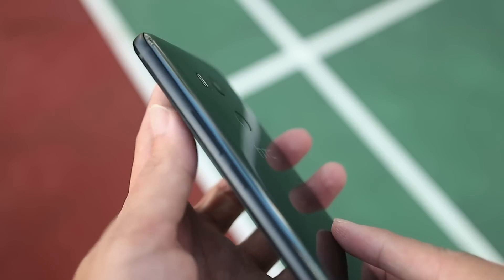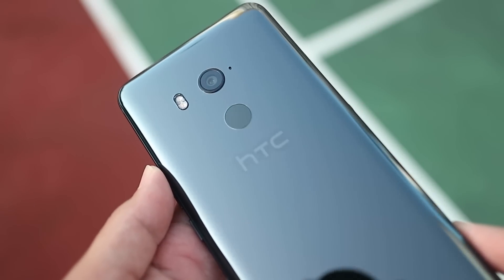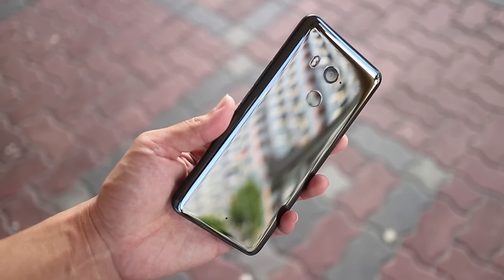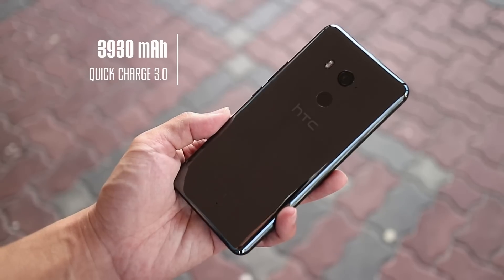Physically, it's a bit slimmer than the U11, but longer and thicker, which actually feels quite nice in hand. Perhaps as a way to counter criticisms that the U11 has a smallish battery, they went all out and threw in a humongous 3930mAh battery inside.